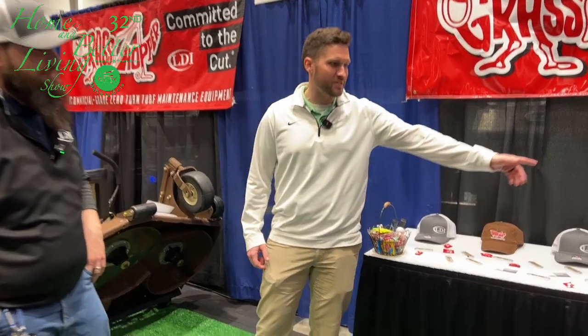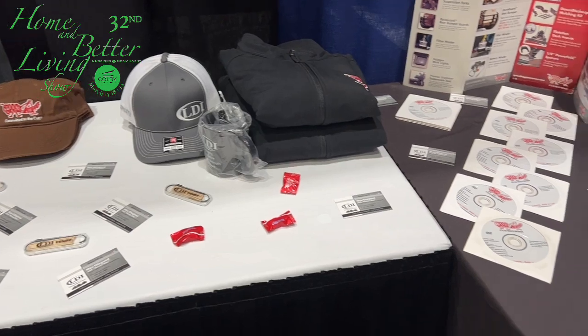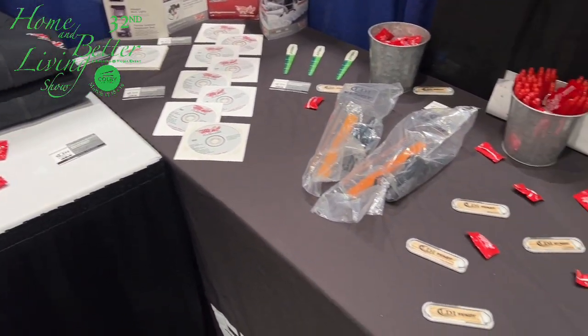Come out and check out all the great hats and cool stuff they have here, free items that they're giving away. And come talk to Max about possibly getting yourself a Grasshopper mower.